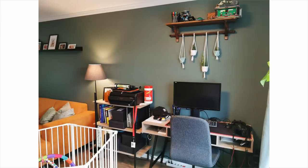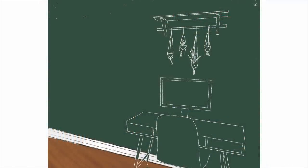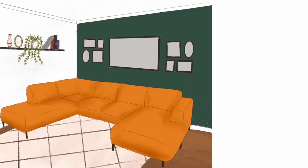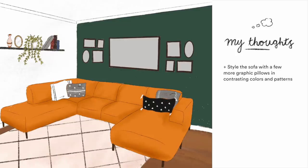To the right of the couch is the office area with a desk, computer, and a little cart with a printer. I'd suggest investing in a closed-off storage piece for the printer area because the clutter draws your eye away from the beautiful couch and gallery wall. A closed-door storage unit where you can put the printer inside — along with all the items currently on the shelf — will make everything look much cleaner and more intentional.